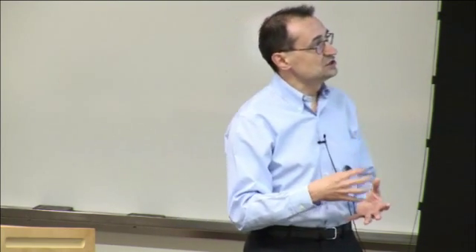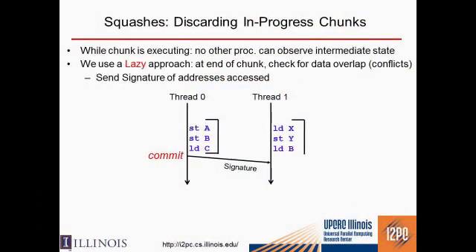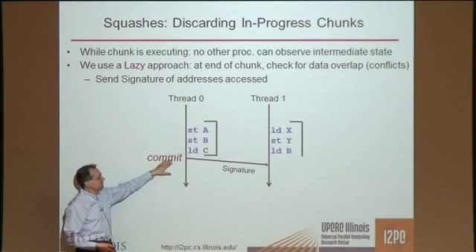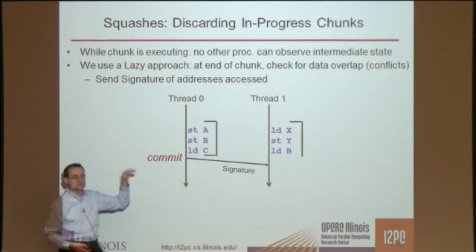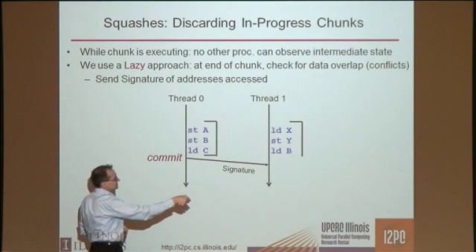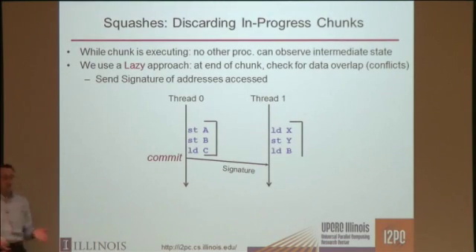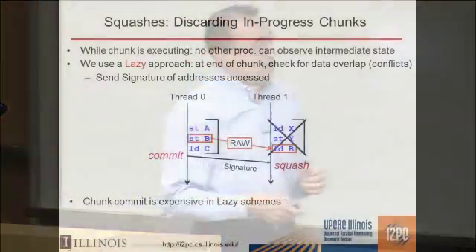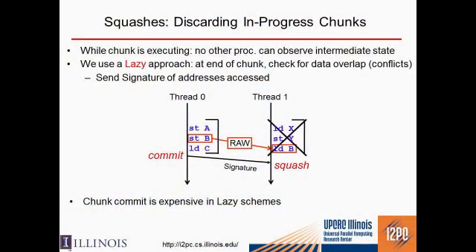We use a lazy approach. At the end of the chunk, we check that there are no conflicts with anybody using the signatures. When a processor wants to commit, all it needs to do is send the signature — it doesn't have to send any data. The signature is checked against the signature of others. If there's a collision, such as a read-after-write, you squash that chunk. Chunk commit is quite expensive, so we try to avoid this.